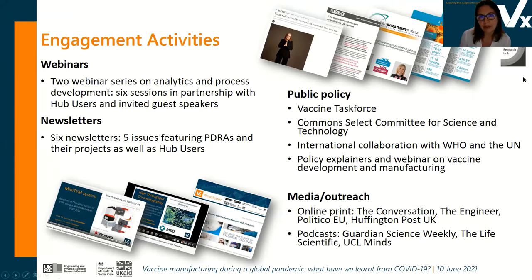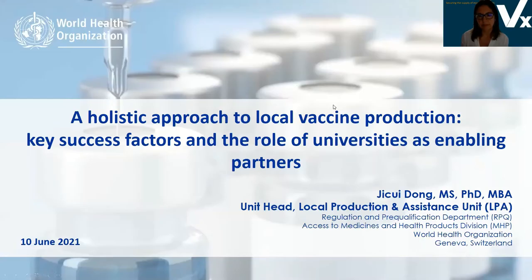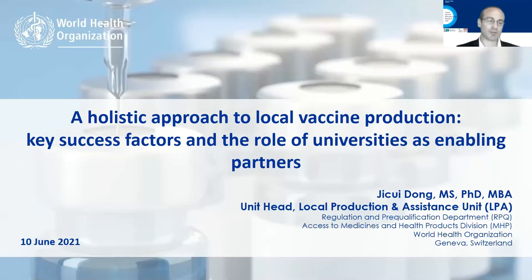Back to Ben again for the next session. Thank you, Martina. If we can hand control to Jisui Dong, the unit head for the WHO Local Production and Assistance Unit, to provide holistic, strategic and coordinated support to member states in strengthening sustainable local production of safe and effective medicines, vaccines, diagnostics, and other health products. Jisui, over to you.